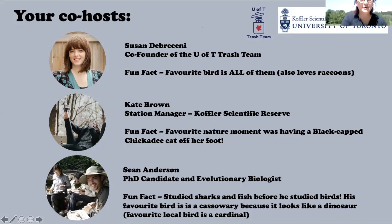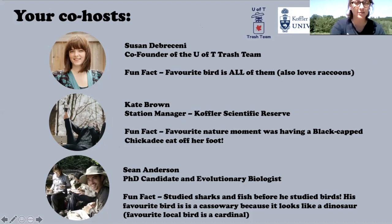Hi everyone, I'm Kate, manager of the Coffler Scientific Reserve. We do research, education, and outreach on conservation, biodiversity, and all things wildlife. My favorite bird is the chickadee — and in the picture on the screen you can see I actually have a chickadee eating off my foot, which is probably the best moment of my life. I'm very excited to talk more about chickadees today.